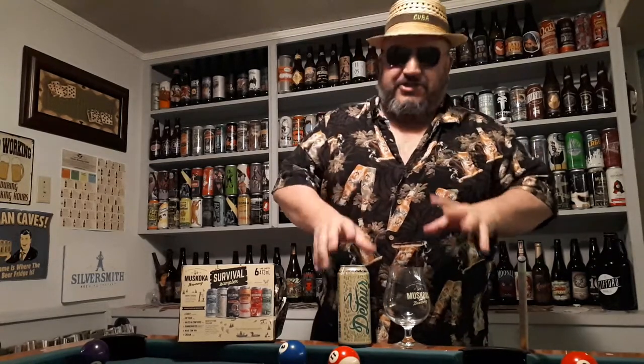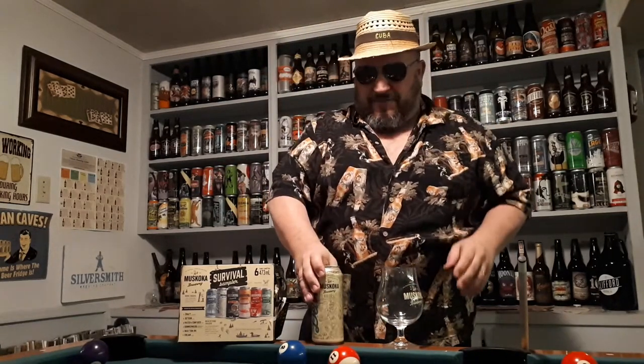We are getting down to the hoppy buggers of the pack — two classic IPAs that you can find all over the place. Our next beer is Detour, the Session IPA. That's called Session IPA — I can't read through my glasses because I'm getting old. 4.3% ABV, 35-38 IBUs if I remember correctly.